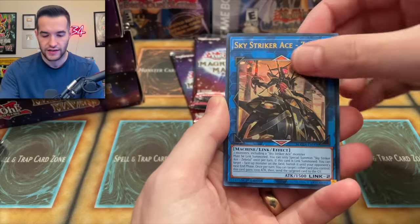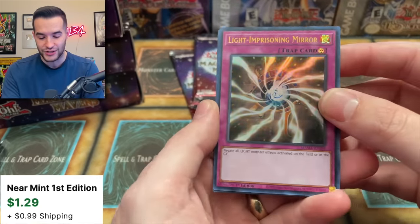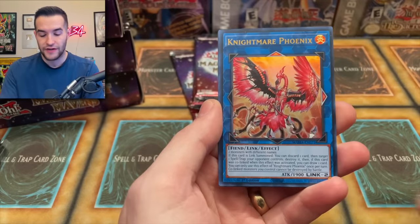Skystriker Ezeek — that's a nice reprint. Light Imprisoning Mirror for those Edison decks. That's actually dope, good for side decks in Edison. Nightmare Phoenix, another cool one.